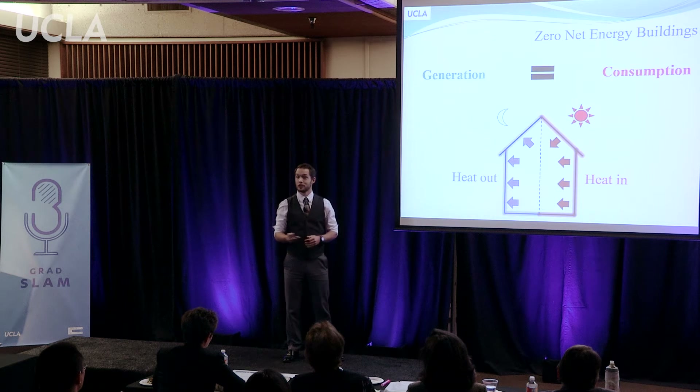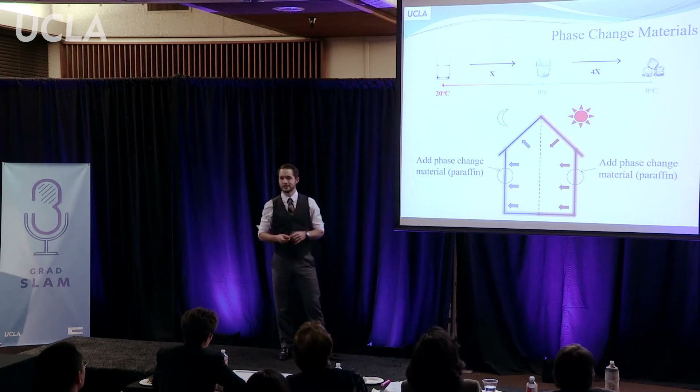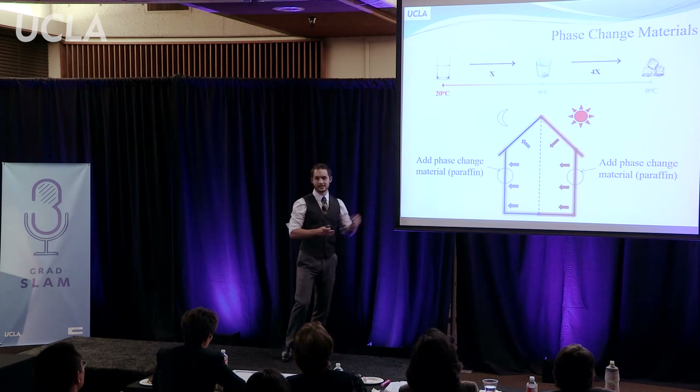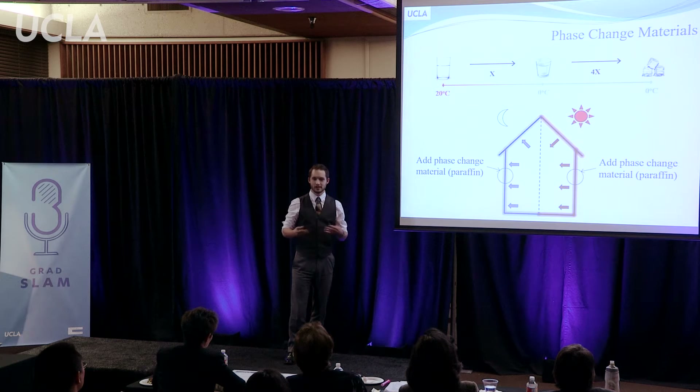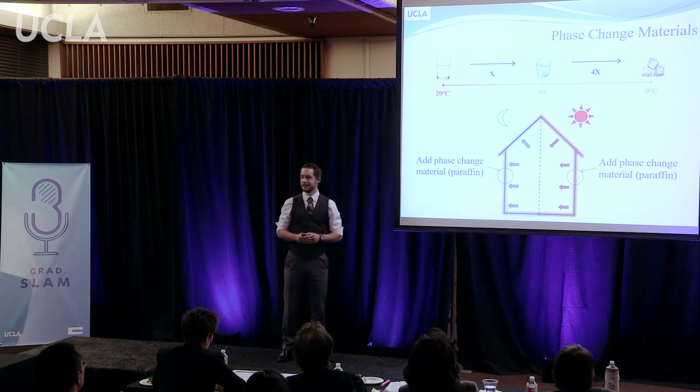We're going to talk about a phase change material that everybody here is familiar with: water. Consider a glass of water sitting at room temperature. Imagine we cool this water down to its freezing temperature but still liquid — this involves a certain amount of energy. Now if we continue freezing the water so that it turns from liquid to solid, or changes phase, this involves about four times the amount of energy than simply cooling down the water. What's more, that happens at a nearly constant temperature. It's this large energy storage at constant temperature that we want to leverage in buildings.